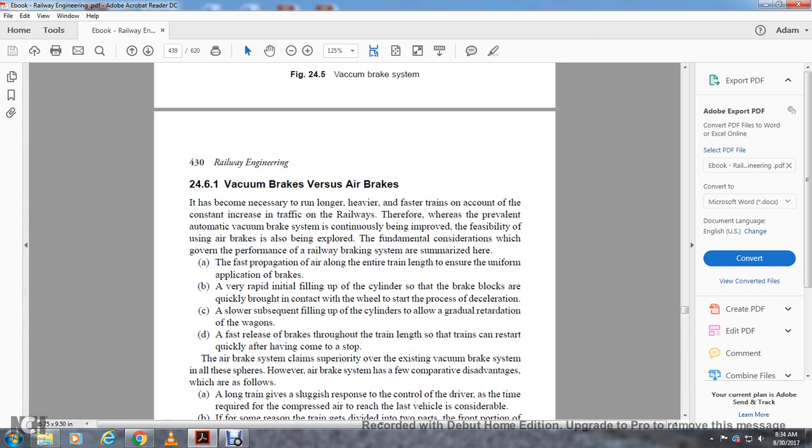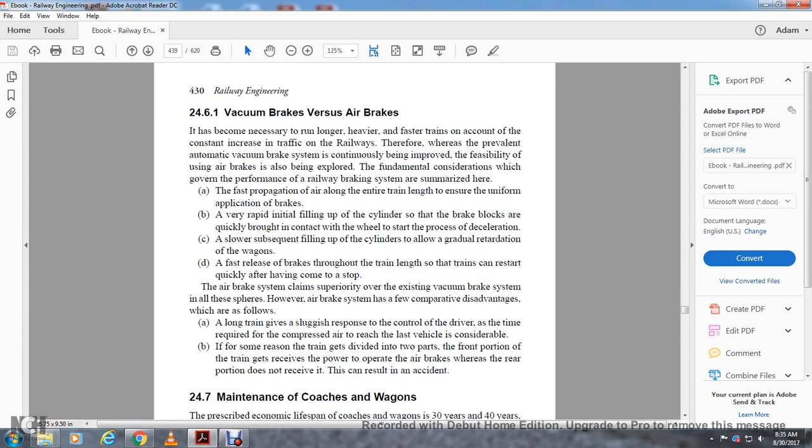Comparing vacuum brakes vs air brakes: it has become necessary to run heavier and faster trains due to constant increase in railway traffic. The prevalent automatic vacuum brake system has been improved and the feasibility of the air brake system has been explored. Fundamental principles governing railway braking performance include: fast propagation of air along the entire train to ensure uniform application of brakes; rapid initial filling of brake cylinders to quickly bring brake blocks into contact with wheels; a slower subsequent final filling of cylinders to allow gradual retardation of the wagon; and fast release throughout the train so all trains can restart quickly after stopping. The air brake system claims superiority over vacuum brakes in several areas. However, disadvantages include: long trains give sluggish response to driver control, as compressed air takes time to reach the last vehicle; and if a train divides into two parts, the front portion receives air to operate brakes while the rear portion does not, which can result in an accident.